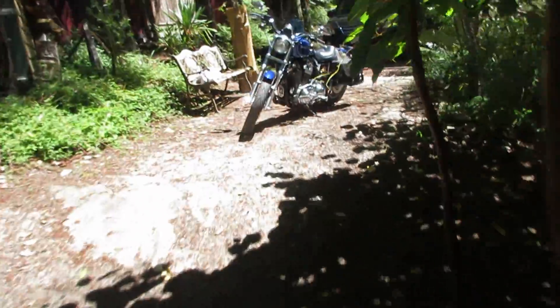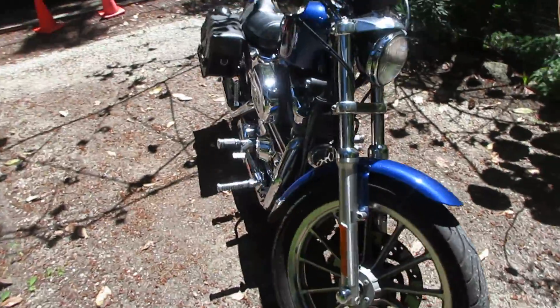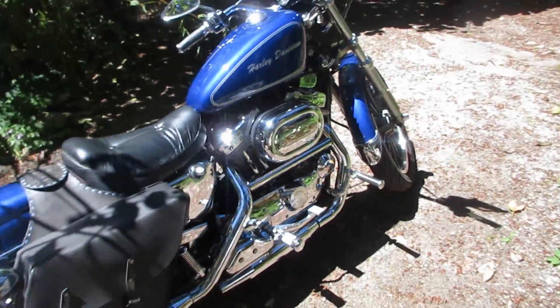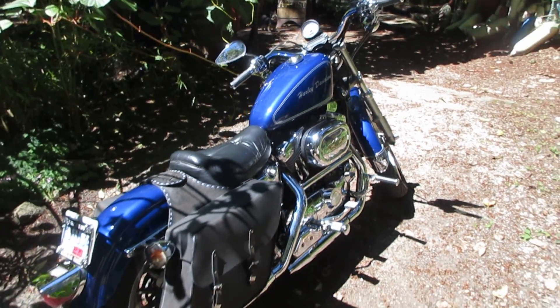I had a ride to town on my 2001 Harley-Davidson Hugger. It rides low to the ground and it is fully customized — even the paint job is custom. So that's what she's looking like today.